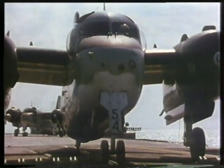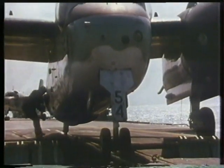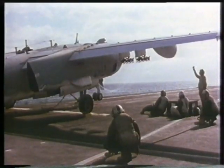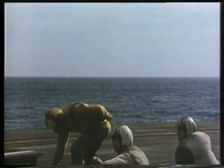Grumman Trackers had an enviable safety record. Only one Tracker was lost on operations in the 17 years it served the Royal Australian Navy, although 10 were destroyed in a hangar fire in 1976.